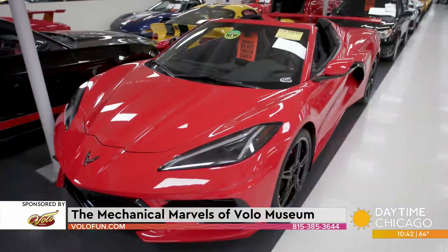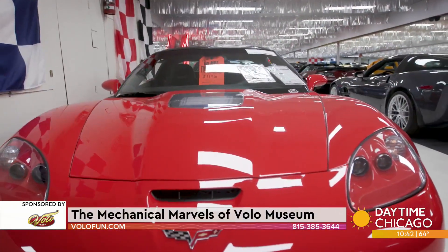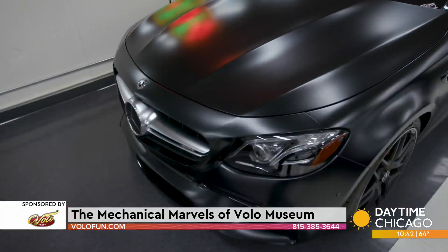Then we have Modern Muscle. We're world famous for classic cars — we've been doing that for like 60 years. But we decided to broaden our horizons a little bit. So this is all cars 1985 and newer — Corvettes and Vipers and Lamborghinis and Mercedes and all kinds of really cool modern stuff.